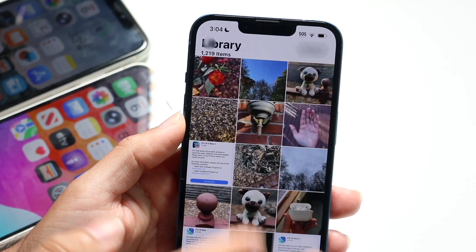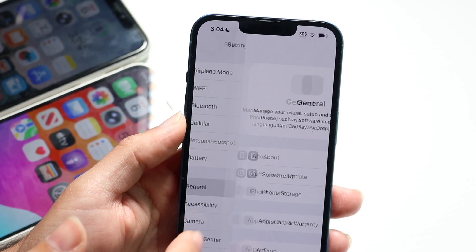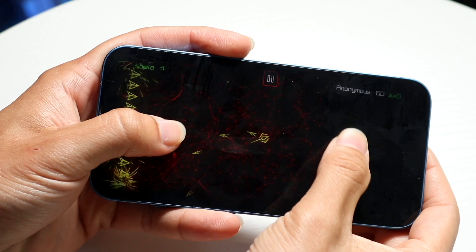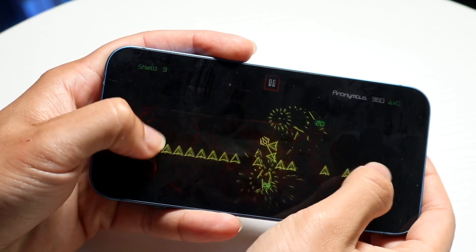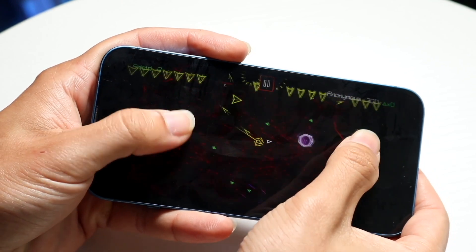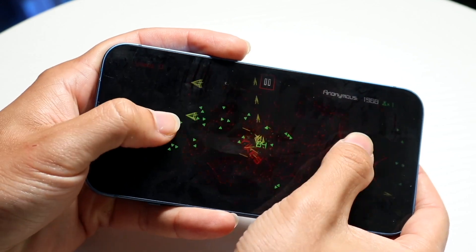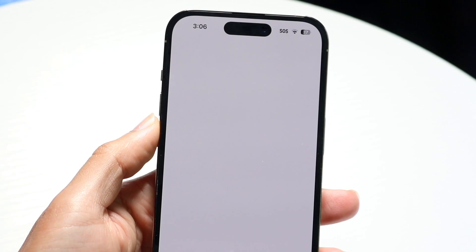iOS 26 public beta 2 just came out and it's kind of interesting because this beta 2 is a good step forward — getting a bit more stable, a little bit better. With that being said, there's still no way I would recommend installing public beta 2 just yet. But I still think there's a lot of capability that Apple threw in within beta 2, which makes me excited about what Apple's going to throw in inside of beta 3.